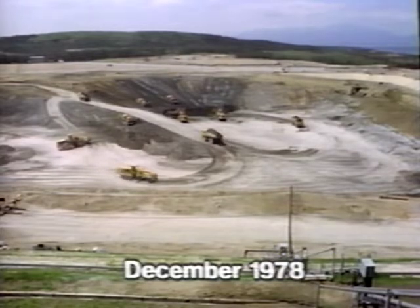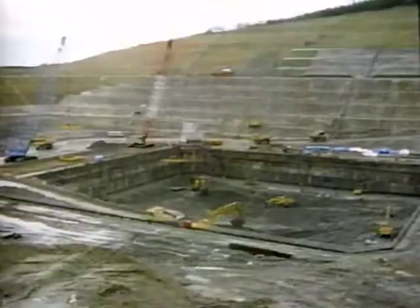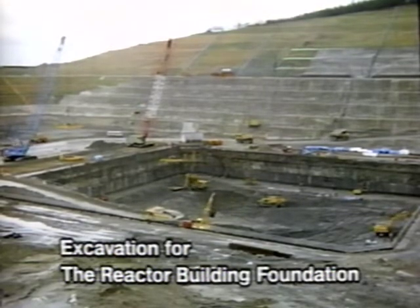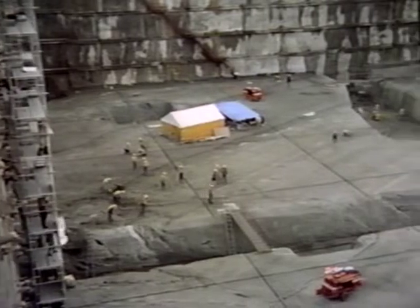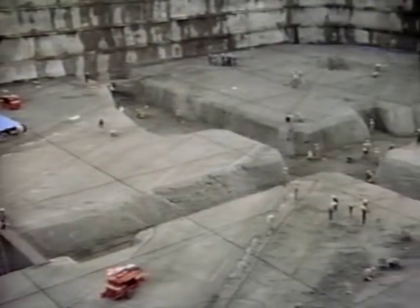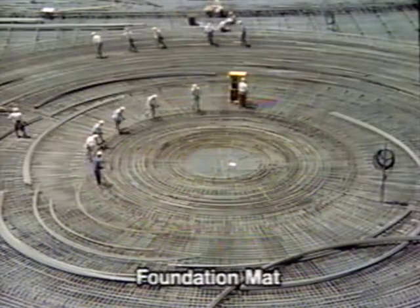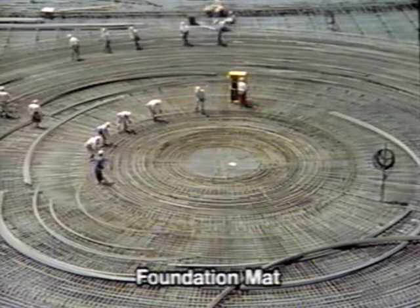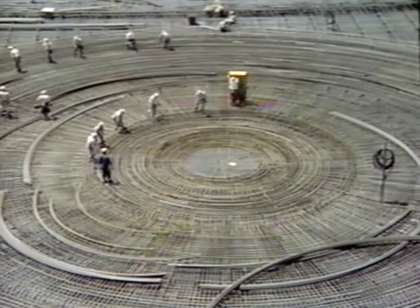In December 1978, construction work began on unit number 1. To prepare for construction of the foundation, the ground was excavated to a depth of 45 meters down into solid bedrock. The remains of boreholes made during site investigations were left, their pattern forming a cross, and the bedrock that would support the reactor building was exposed. Massive quantities of reinforcement bars were combined into a densely layered network and arranged to form the foundation of the reactor building.